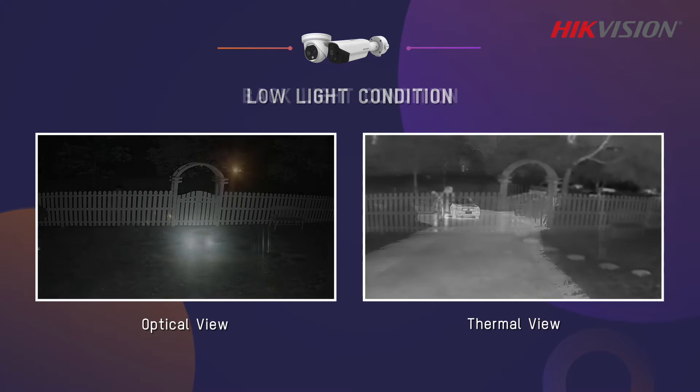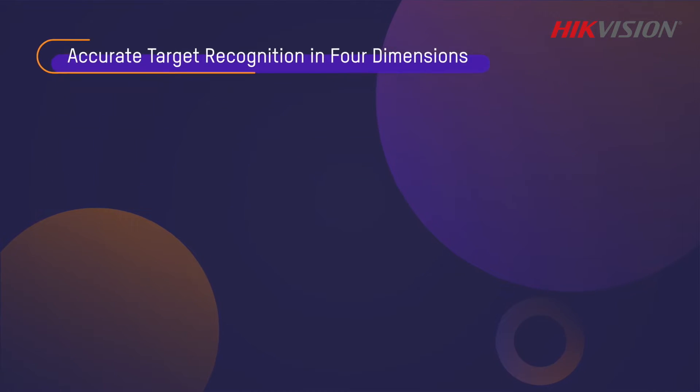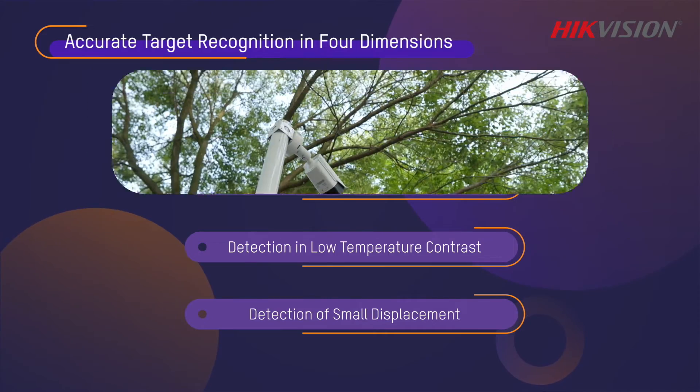Heat Pro thermal cameras feature powerful video content analysis, or VCA, in a variety of complex and challenging light conditions. Deep learning algorithms embedded in Heat Pro thermal cameras enable not only better target identification but also higher agility and adaptability.